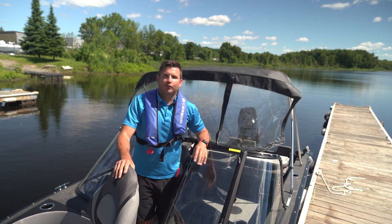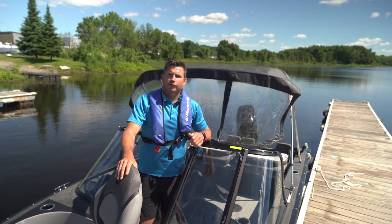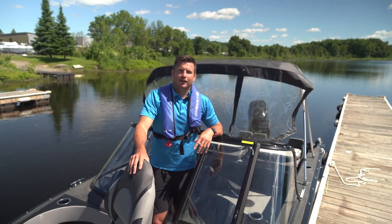That wraps up this thorough walkthrough of the 16 XTR model, which is also available in larger 18 and 20 foot versions. Thanks for checking it out — hope you found this video useful.